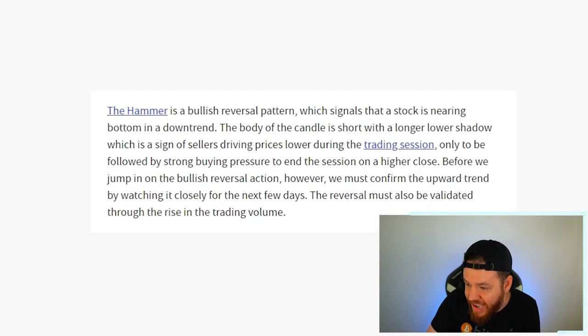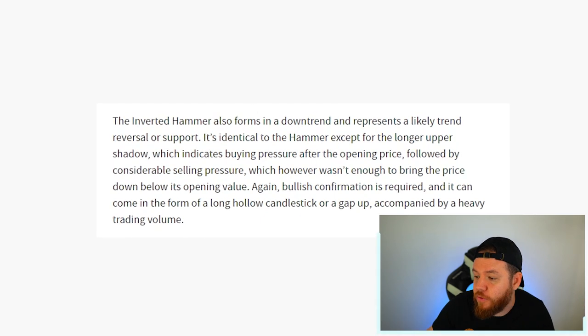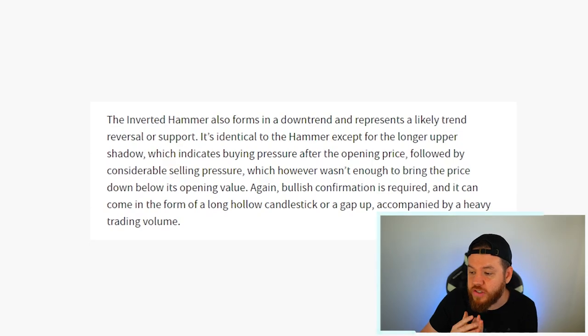The hammer is a bullish reversal pattern which signals that a stock is nearing a bottom in a downtrend. An inverted hammer also forms in a downtrend and represents a likely trend reversal or support. So both of those are potential reversal patterns to the upside, and we've had them two weeks in a row back to back.